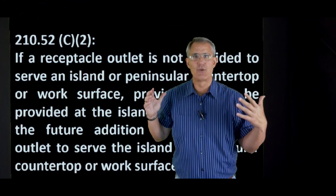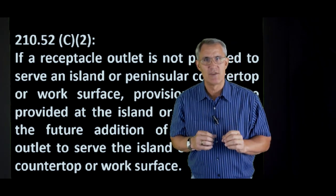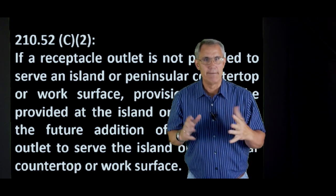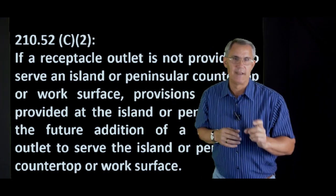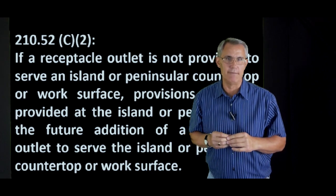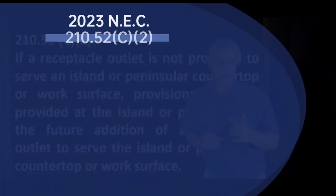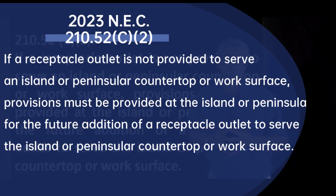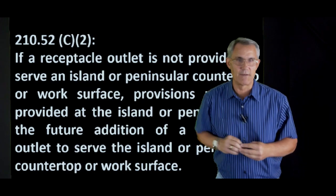Let's take a look at the actual words that the National Electric Code gives us. Section 210-52-C2 talks about something totally different now. The words say: 'If a receptacle outlet is not provided' — so they're saying right off the bat, you don't have to put an outlet there — 'provisions must be provided at the island or peninsula for the future addition of a receptacle outlet to serve the island or peninsula or countertop or work surface.' Those are the exact words from the codebook.